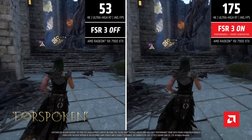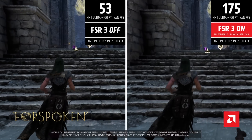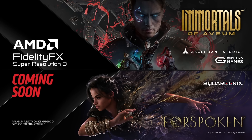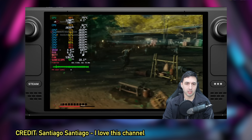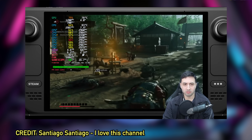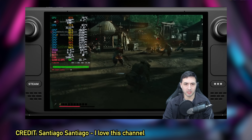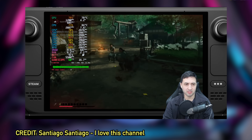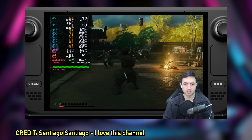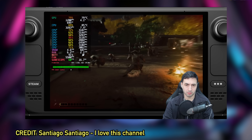The big caveat is that frame generation basically relies on you having a very high internal frame rate. The fewer AI frames you see, the less visual artifacting, image degradation, and noise you'll see on screen. So the higher the base frame rate, the better frame gen works. But if your input is 30 FPS or less, it's not only going to introduce a lot of visual artifacting — it's also going to introduce a lot of input lag.